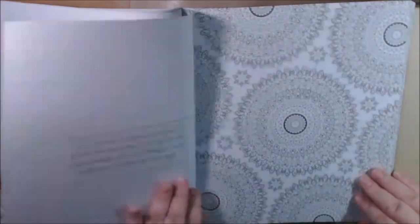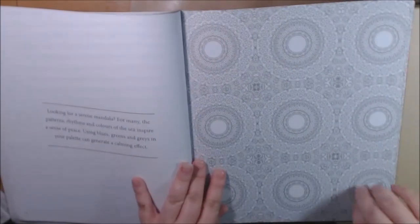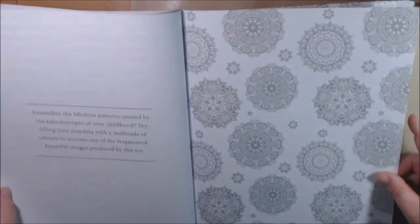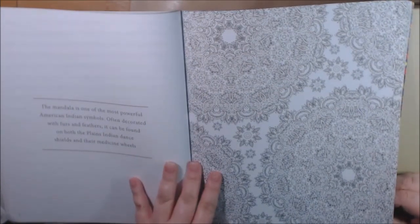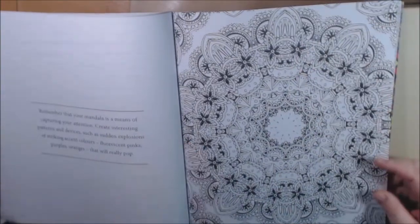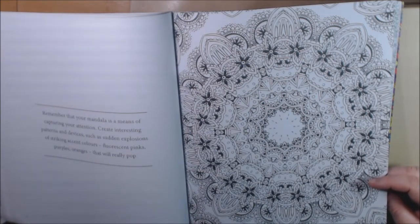For a change, try using colors you believe you don't like — used together they might provide clarity of thought, and you might see them in a new light. The mandala is one of the most powerful Native American symbols, often decorated with furs and feathers — found on both Plains Indian dance shields and medicine wheels. If you love mandalas, this is the book for you because this is the extreme — you will be tested on all levels. Remember your mandala is a means of capturing your attention — create interesting patterns and sudden explosions of striking accent colors like fluorescent pinks, purples, and oranges that will really pop.